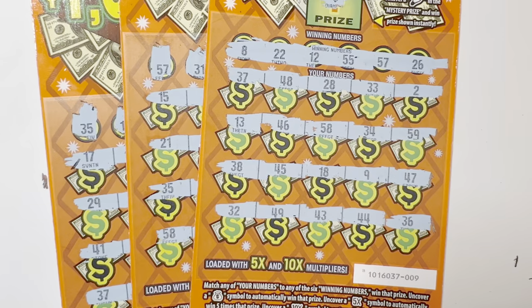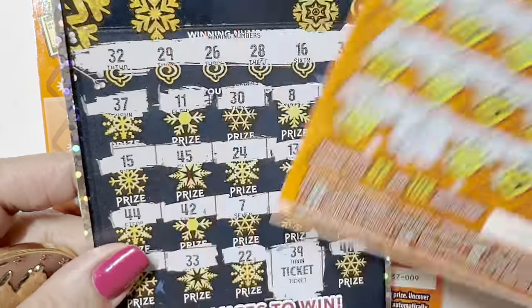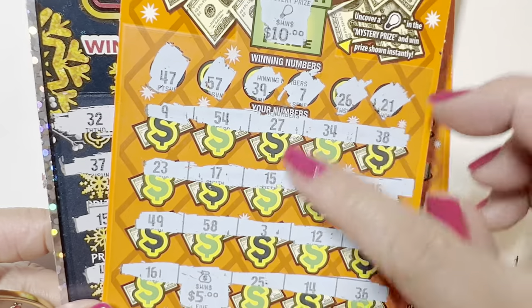And we got a $25 halfback. We got $10 here and $15 here — tickets. Halfback!